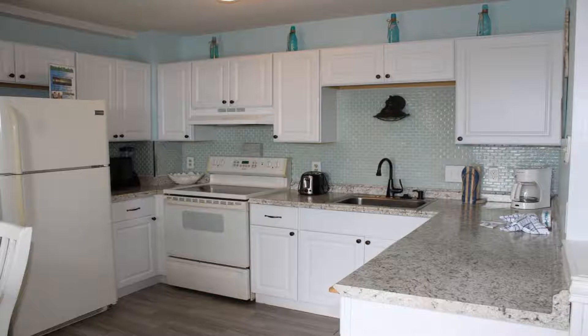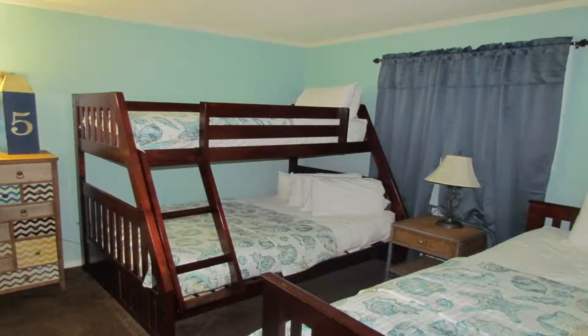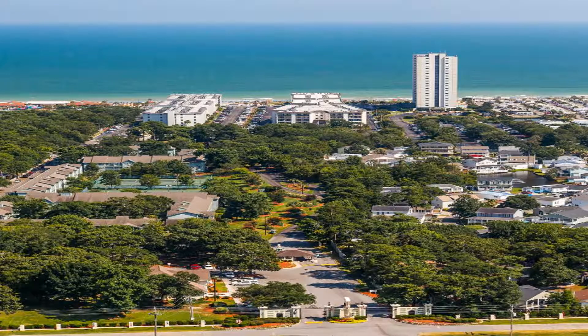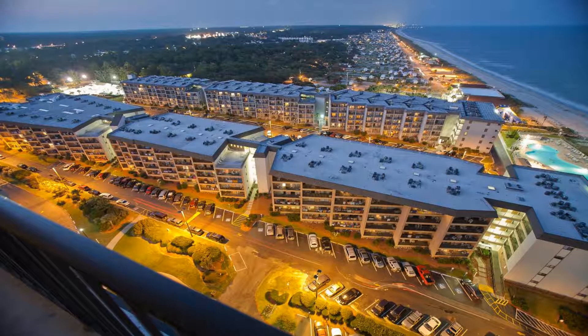Myrtle Beach Resort features four outdoor pools, two indoor pools, and a lazy river. A putting green and two restaurants are also on site. Free wi-fi is provided. The resort is located 7.1 miles from Broadway at the Beach. Each suite features a full kitchen and a balcony, with select rooms including a sea or pool view.